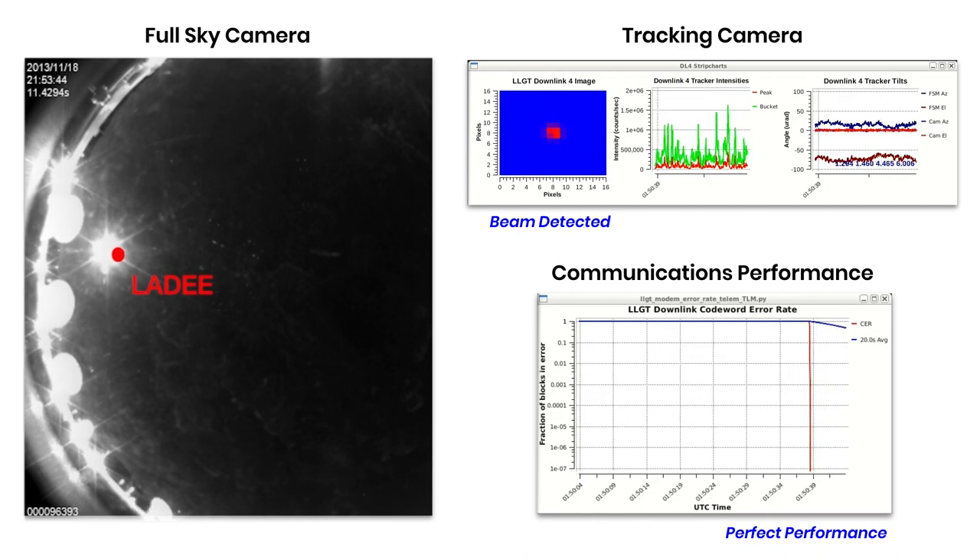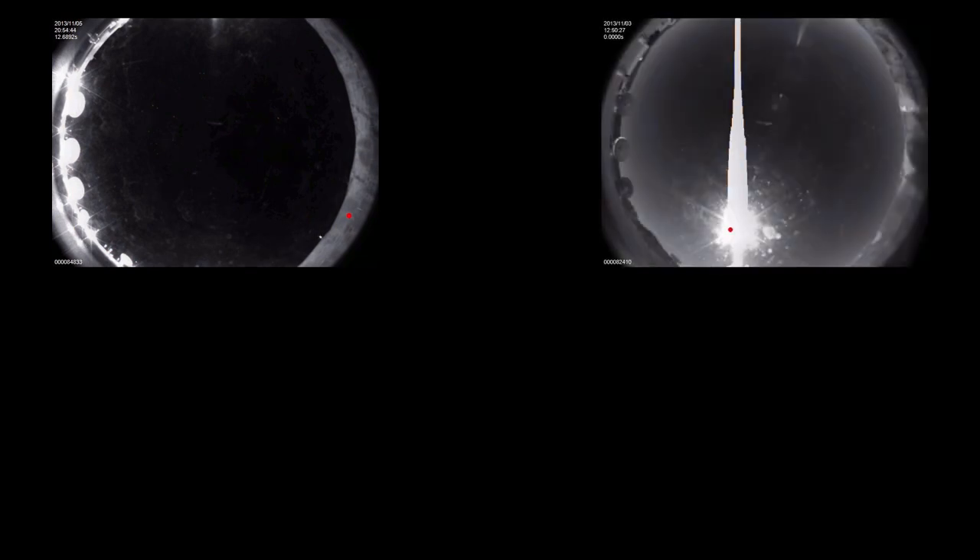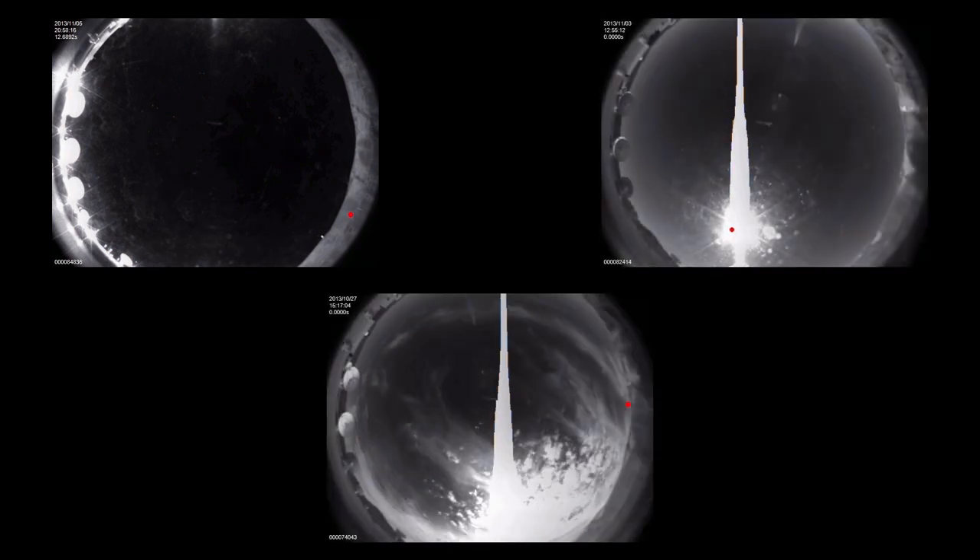We were able to operate in all kinds of stressing conditions — the space terminal low on the horizon, close to the sun, and even through partial cloud cover. LLCD solved all the technical challenges. It worked, and it worked reliably.